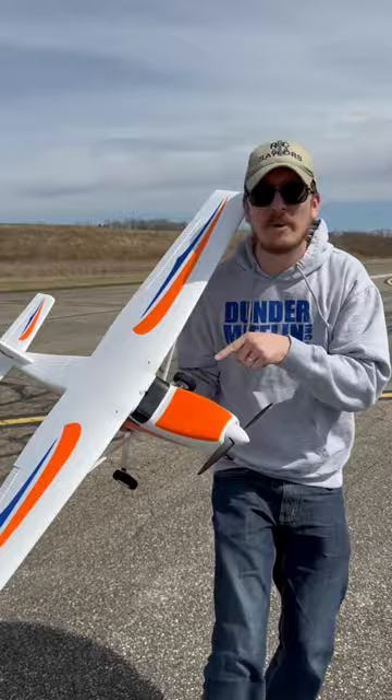This plane will be linked in the bio, along with a ready-to-fly version that comes with everything you need to get in the air for under $200.